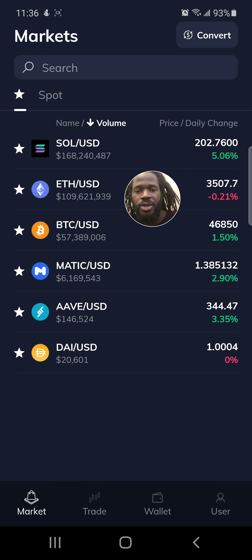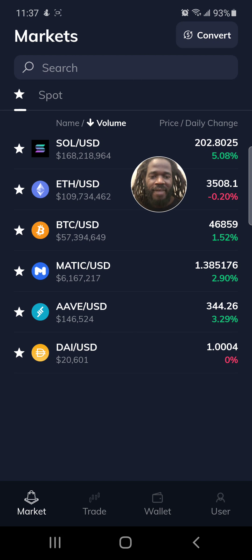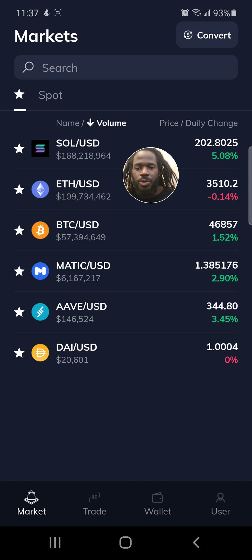I'm only focused on my favorites — the coins I'm primarily going to deal with: Solana, Ethereum, Bitcoin, Matic, and Aave. I will also consider the stablecoin DAI because I can move money from DAI back and forth to several different exchanges. Once we get to $5,000, we're going to move that money somewhere potentially, so we'll use DAI to get it out — or maybe we'll put it in Bitcoin and send it somewhere else. These are the top coins I'm interested in.